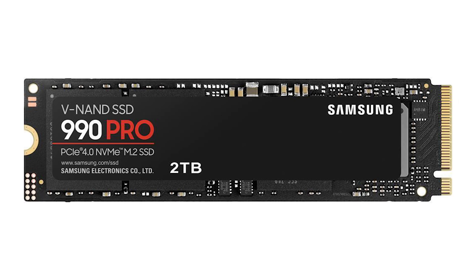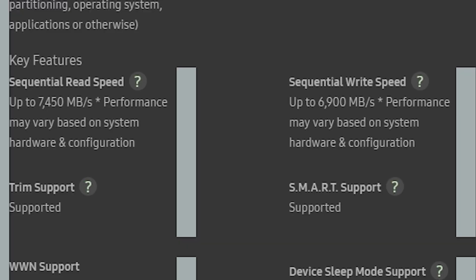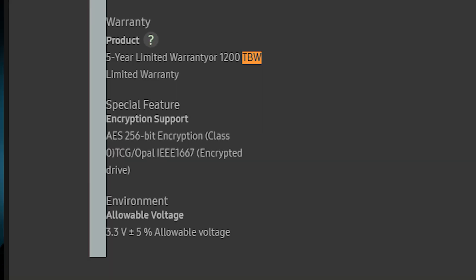Now the first thing I have to say about Samsung's 990 is that it is extremely fast. When it comes to their IOPS it's up to 1.5 million for read and write speeds. Sequential read speeds are 7,450 megabytes per second and sequential write speeds are up to 6,900 megabytes per second. Sure it sounds a little bit quicker — about 150 megabytes per second quicker — but this is where the downfall is: terabytes written goes up to only 1,200 terabytes written on that drive.